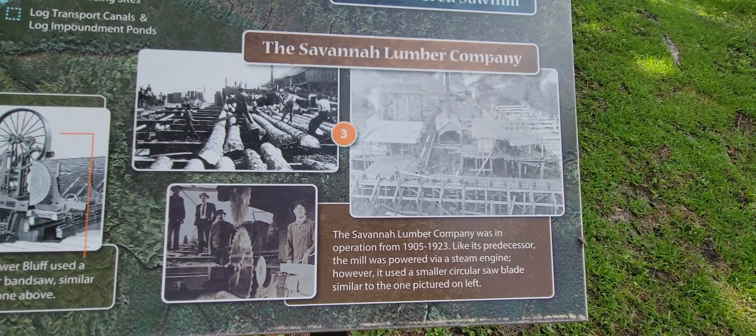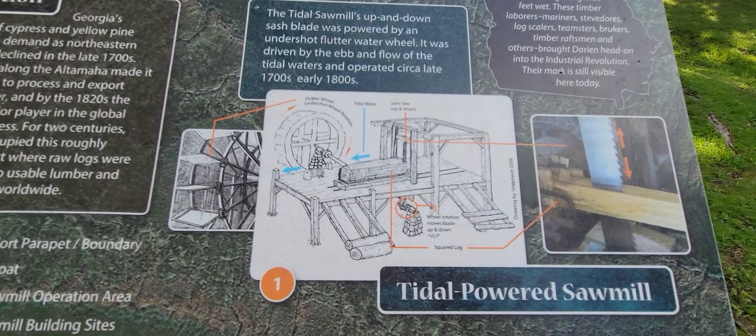The sawmill was the beginning of what became a large-scale lumber industry for Darien. During the years when the lumber mill was most active, locals could actually walk across the waterway without even touching the water — that's how active the sawmills and everything were in Darien.